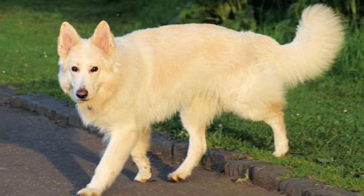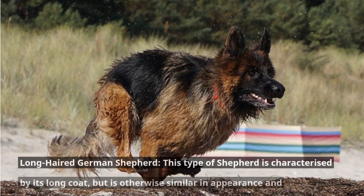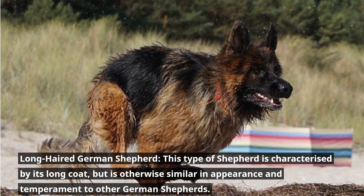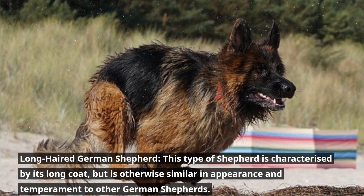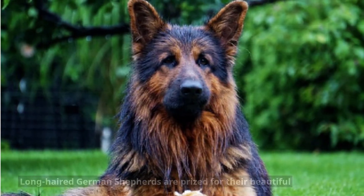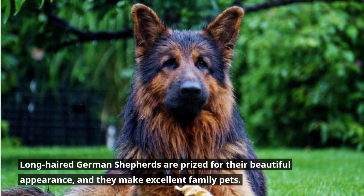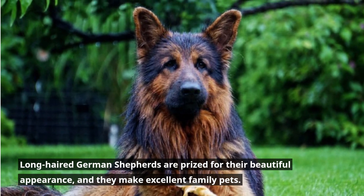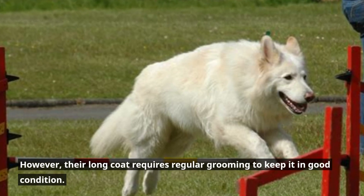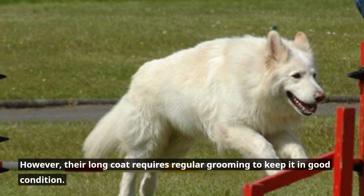Number five: the Long-Haired German Shepherd. This type of shepherd is characterized by its long coat, but is otherwise similar in appearance and temperament to other German Shepherds. Long-Haired German Shepherds are prized for their beautiful appearance, and they make excellent family pets. However, their long coat requires regular grooming to keep it in good condition.